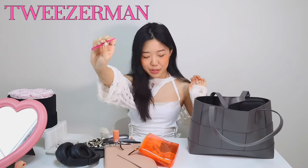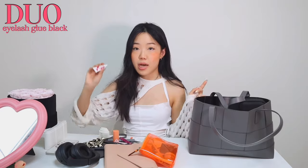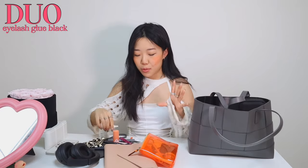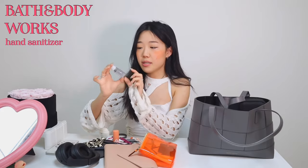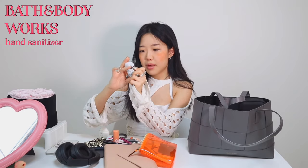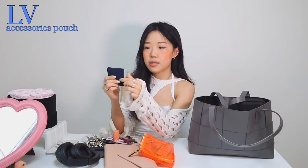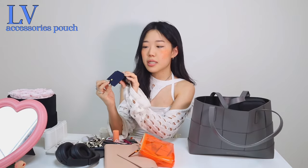Next I have tweezers from Tweezerman - a cute pink one, my favorite tweezers ever. Then I have dual eyelash glue for when I decide to wear false eyelashes. I have hand sanitizer - this is a Christmas version sparkling icicles from Bath and Body Works. I also have a mini mirror for quick access to check anything stuck in your teeth or any smudges on your face. Then there's a cute little pouch from Louis Vuitton that I use to store my necklaces inside.